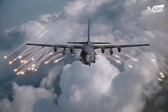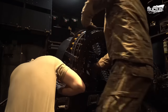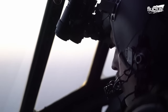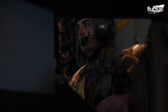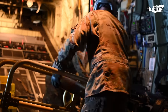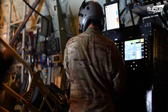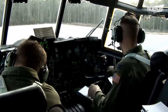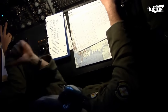The AC-130 gunship boasts remarkable dimensions and a crew that orchestrates its formidable capabilities. With a crew complement of 13, the AC-130 is divided into officers and enlisted personnel, totaling five officers responsible for piloting, navigating, fire control, and electronic warfare.